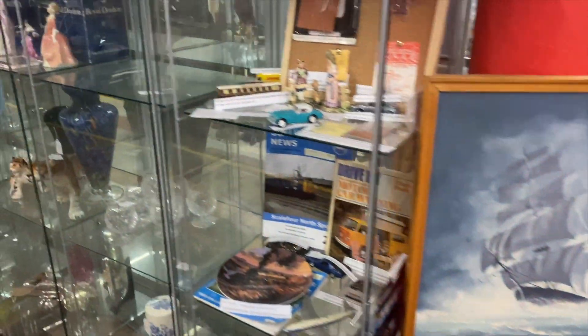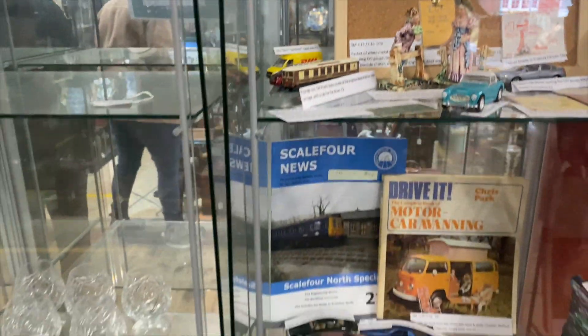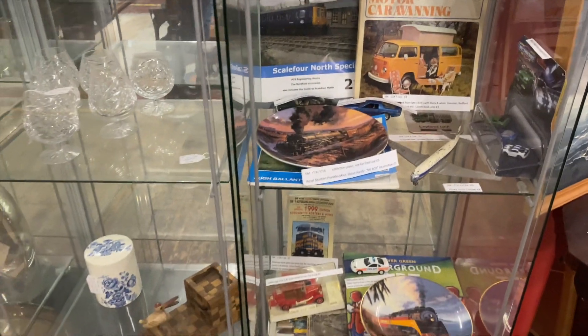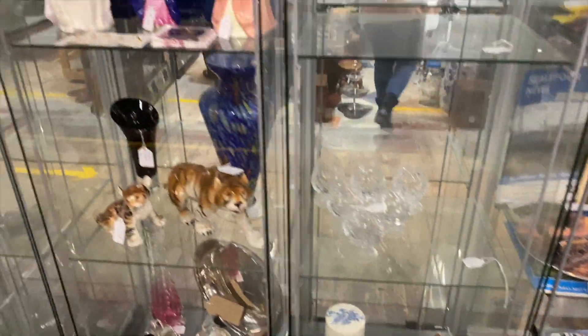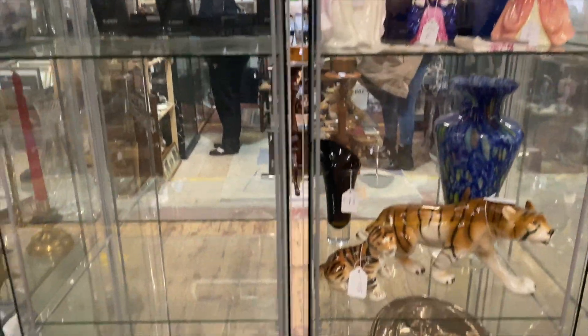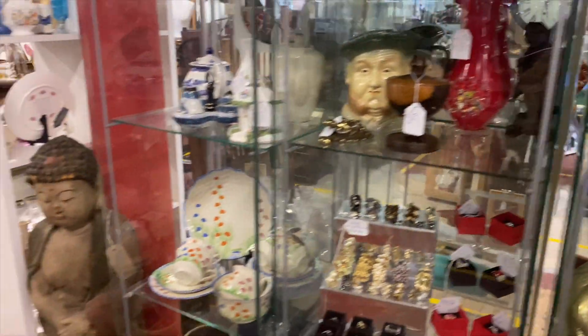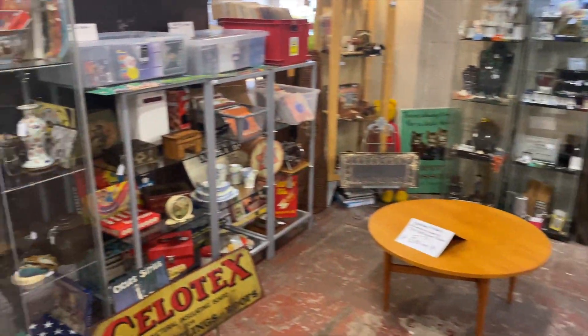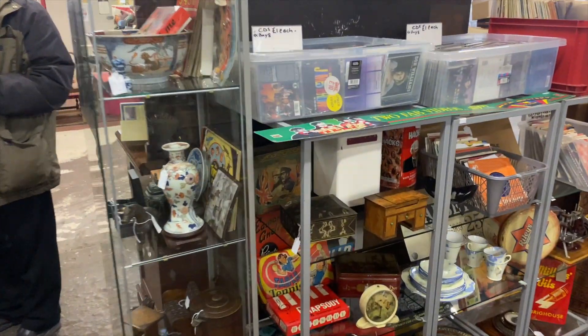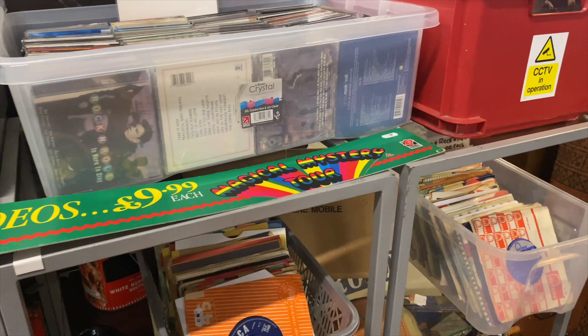Sorry if my voice sounds a bit bad - I've got a cold. There are cabinets still available if you're in the area and interested. I think I will upgrade to one of these booths if it goes well.